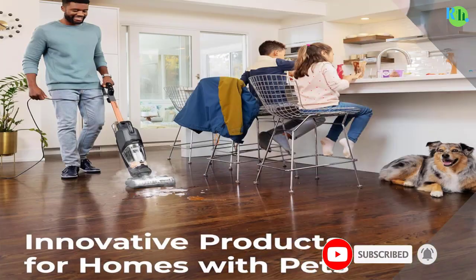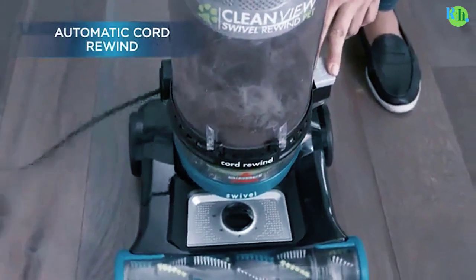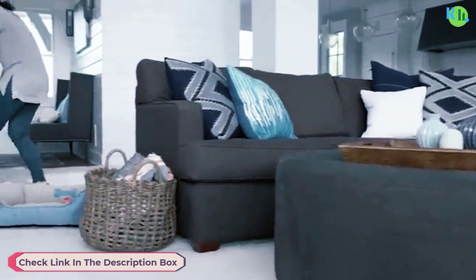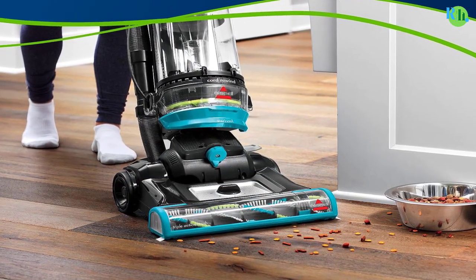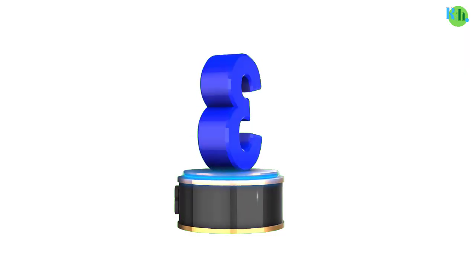It comes with a turbo brush tool for effective cleaning of stairs, furniture, upholstery, and more. The multi-level filtration helps trap allergens, providing a healthier living environment. The large capacity, easy-empty dirt tank ensures extended cleaning sessions without interruptions. With a lightweight design and extended reach, this vacuum makes cleaning a breeze.